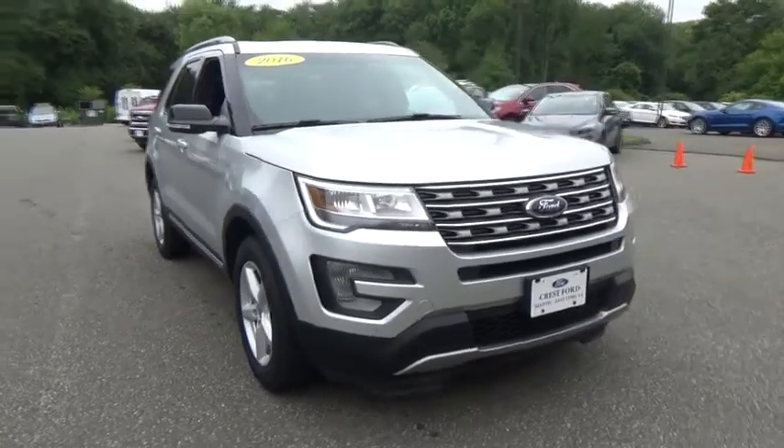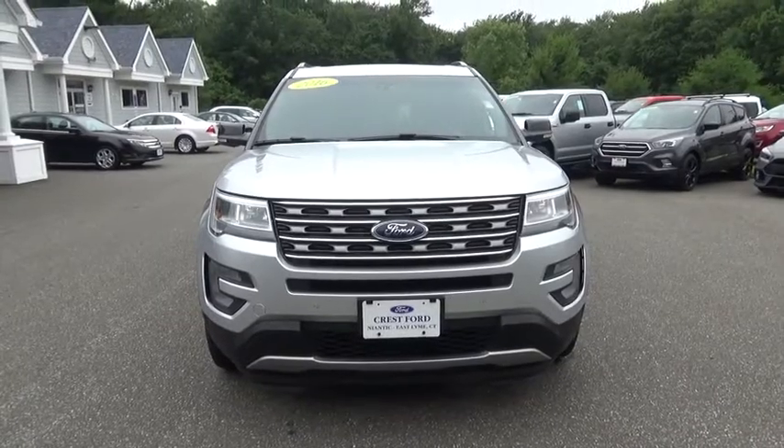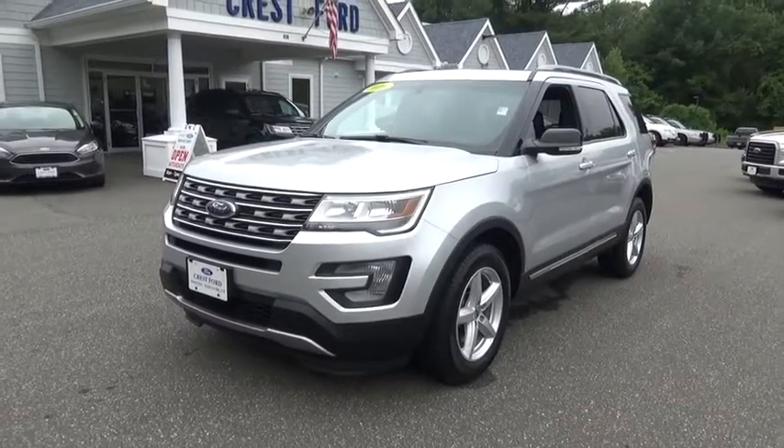The 2016 Ford Explorer. You've got a lot of capabilities to call on in a Ford Explorer. Don't underestimate your choices. This vehicle has less than 30,000 miles.